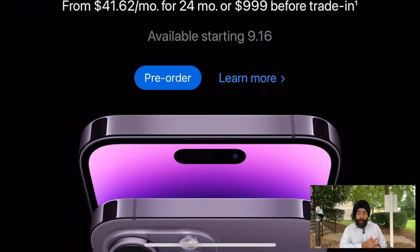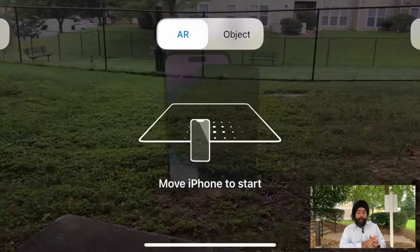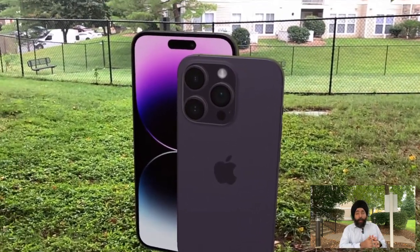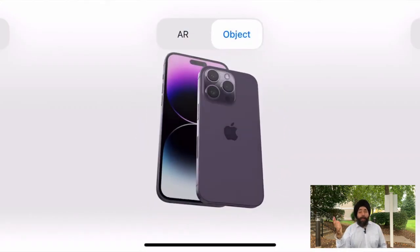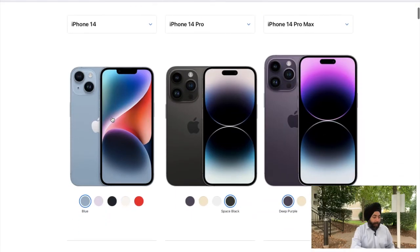You can also check out the look and feel of iPhone 14 or other variants using the AR feature — that is augmented reality. When you open the Apple website on your phone, you need to click on 'View in AR' and just scan the ground, and it will show a 3D model of whichever iPhone you are checking out.